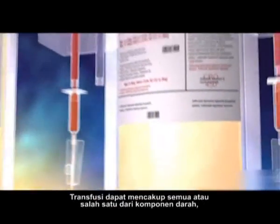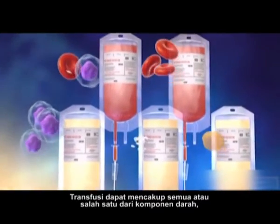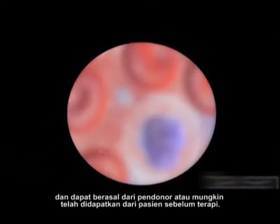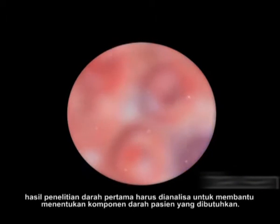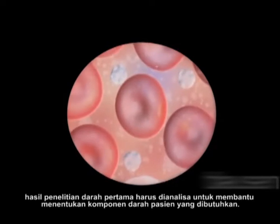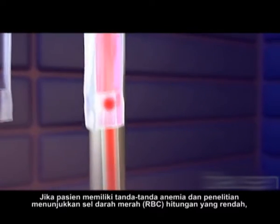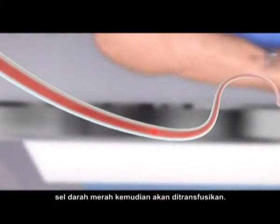A transfusion can include all or any one of the blood components and may come from a donor or may have been harvested from the patient prior to therapy. Before a transfusion can be given, results of blood studies must first be analyzed to help determine which blood component the patient will need. If the patient has signs of anemia and studies show a low red blood cell, RBC count, then red blood cells will be transfused.